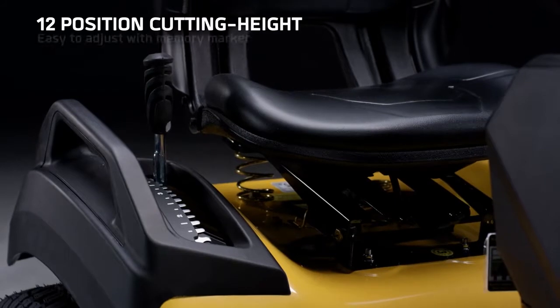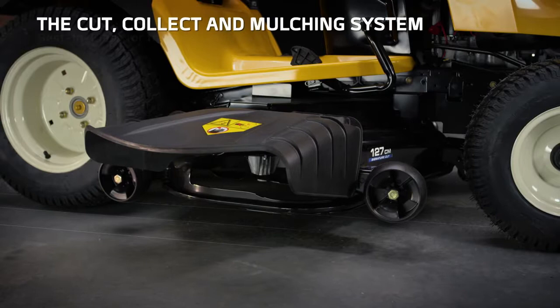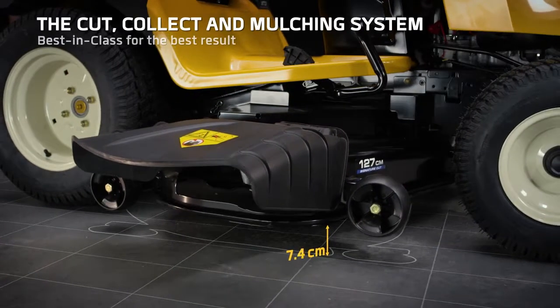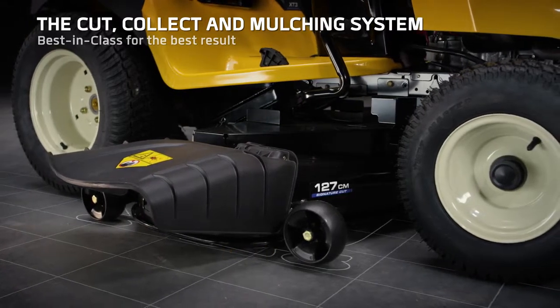The deck can be adjusted to 12 different heights, satisfying all the different cutting preferences. Tested by landscapers for thousands of hours, resulting in a tractor with top performance and efficiency.